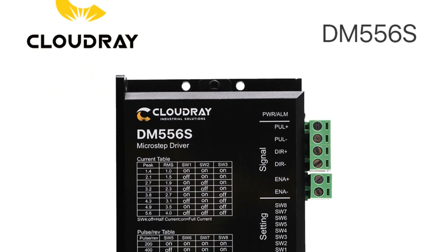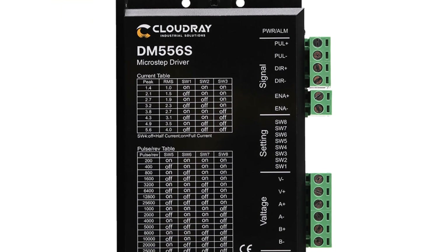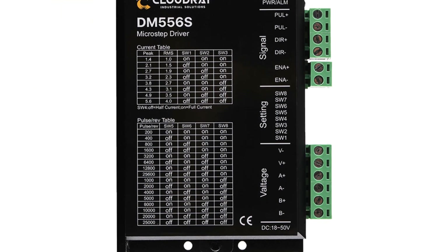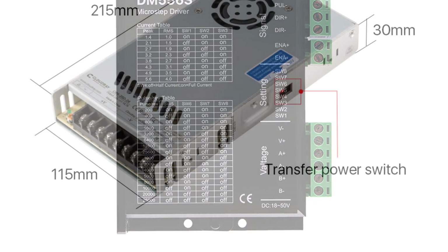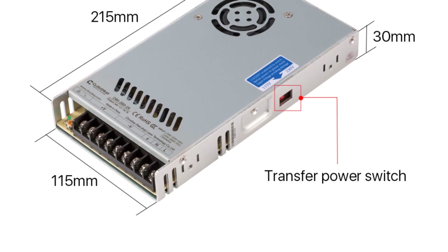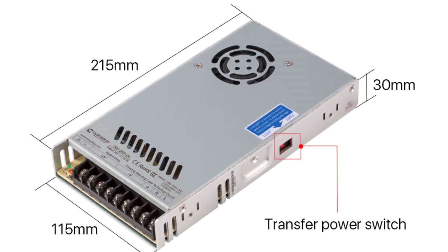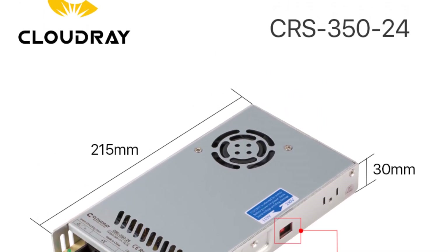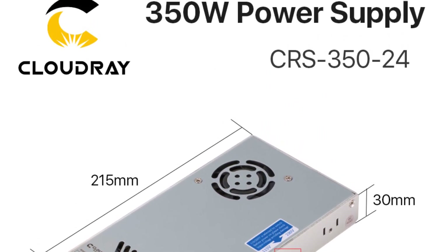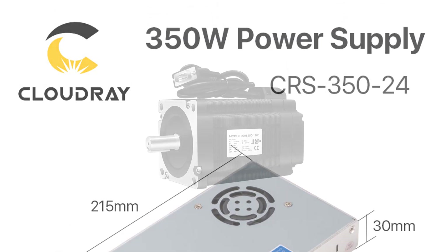Whether used in CNC machinery, 3D printers, or other precision-driven applications, the motor's ability to hold its ground is truly commendable. The step angle of 1.8 degrees plus or minus 5% contributes to the motor's precision in movement. This level of accuracy is crucial for applications where fine control and intricate motion are required. The 23CS30C500 delivers consistent and predictable steps, resulting in smooth and reliable operation.